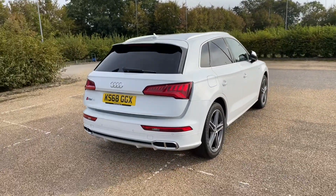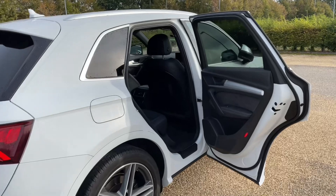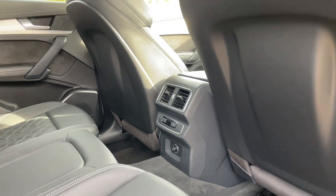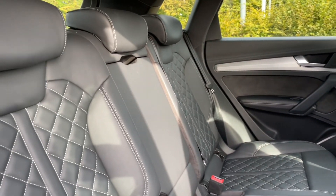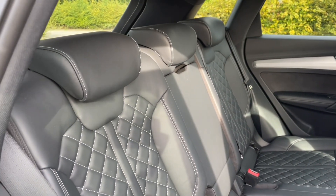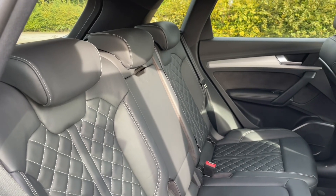Your rear seats have plenty of room for your passengers to be as comfortable as possible with plenty of leg room. You'll also see that there are air vents and controls for added comfort. Your seats also have ISOFIX mounting points for children's car seats, making this perfect for families as well.